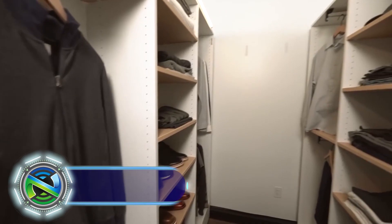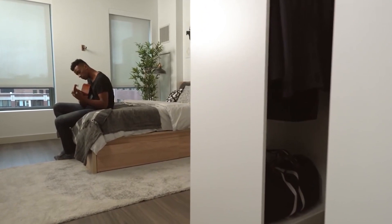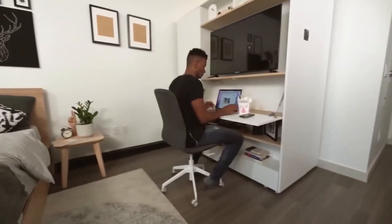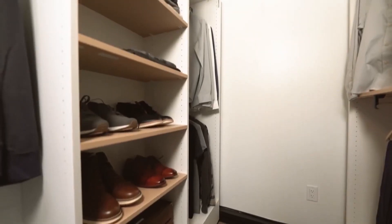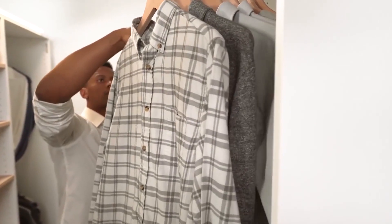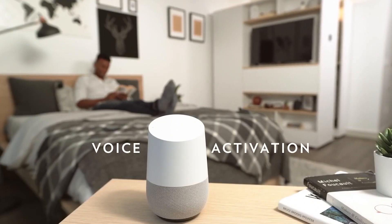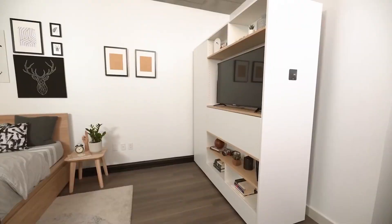As real estate prices continue to skyrocket, the trend towards micro-apartments is on the rise. But living in a tiny, small space can be a challenge. Ori is a complex, all-in-one modular system that makes small urban studio apartments more flexible and attractive. The Ori Pocket Wardrobe addresses room for small spaces. Thanks to modern design, smooth operation, and easy operation, the Ori Pocket Closet expands to reveal roomy storage when you want it and then shrinks to give you space to live. The multifunctional module can be controlled by a physical controller, a mobile application connected to the system, or voice commands for Amazon Echo and Google Assistant.